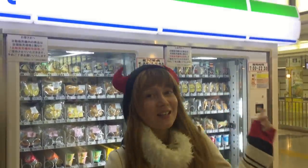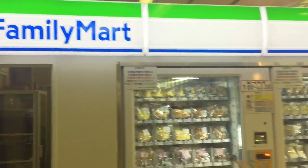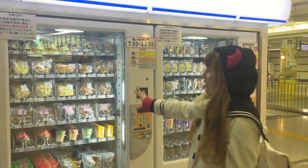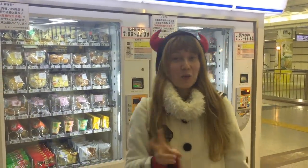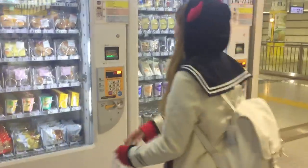Hi guys! I'm at Narita Airport, right in front of a Family Mart that is not a normal Family Mart. As you can see right behind me, this Family Mart is just vending machines. It's two vending machines that are supposed to function and sell the same stuff that a Family Mart does. So let's come a bit closer so you can see what we have here.